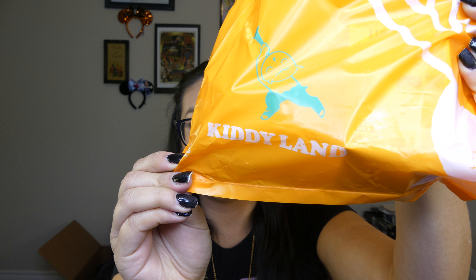So the first thing is from a store in Harajuku called Kitty Land. I did some research before I went to the store to see if they had any Sailor Moon stuff — I kind of just googled 'where can I find Sailor Moon makeup in Japan?' and they said Kitty Land. So I got a couple of things, like I mentioned in my previous videos.